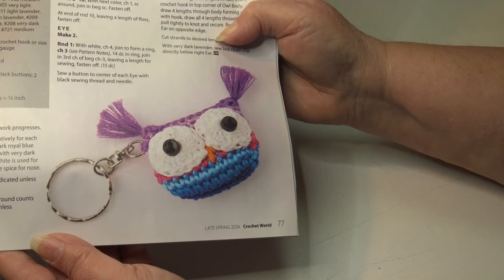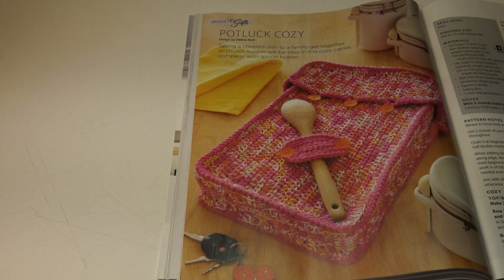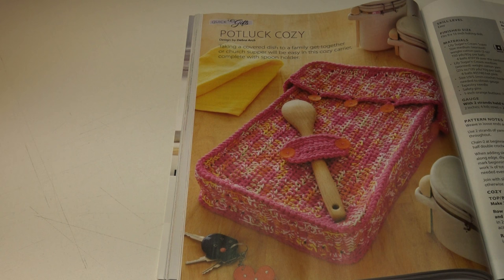Then we have the pot luck cozy. Taking a covered dish to a family get-together or church supper will be easy in this cozy carrier complete with spoon holder. It's an easy skill level and the finished measurement is 9 by 13 inches. Here's another photo of that cozy carrier.